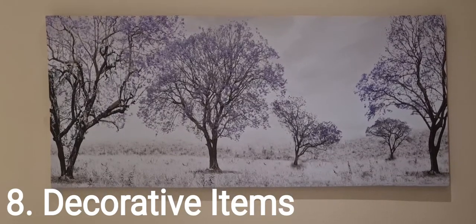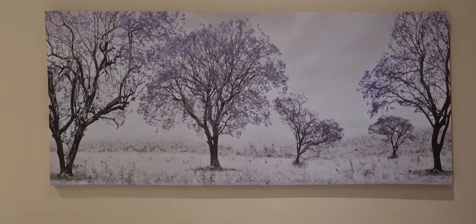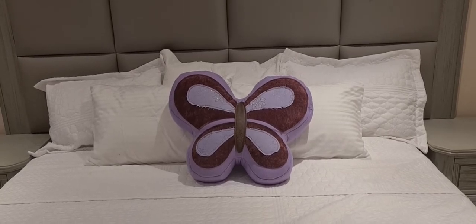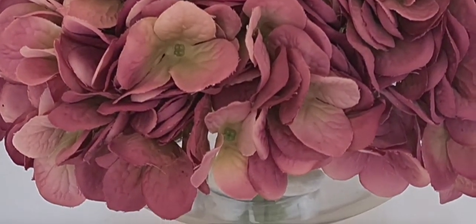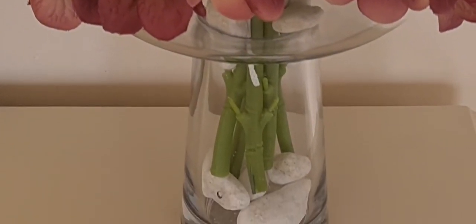Number eight are decorative items. This brings more character to your bedroom and is an opportunity to express yourself. The possibilities are endless but I've tried to incorporate some artwork, some flowers and some interesting cushions like the heart and the butterfly.